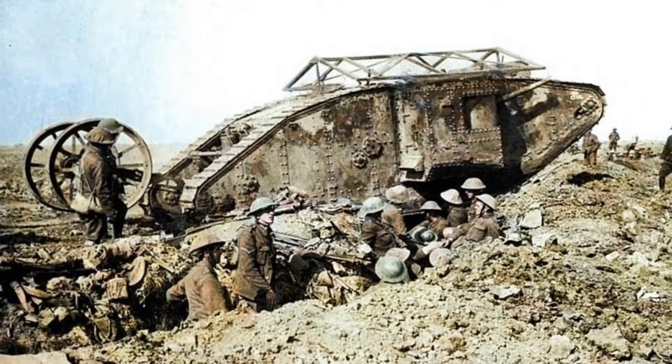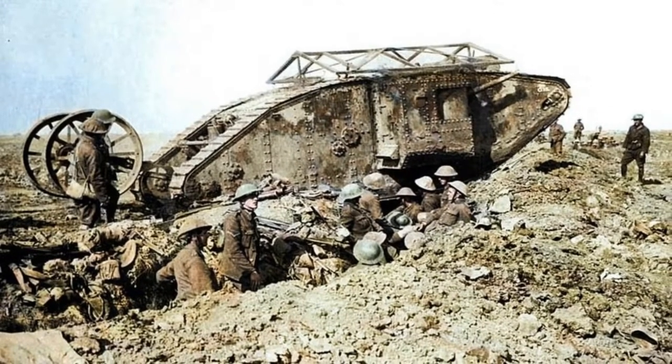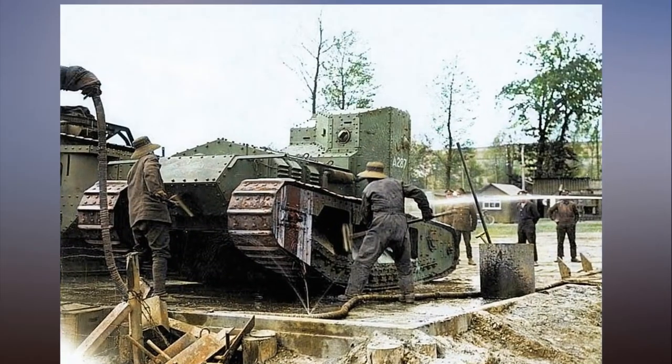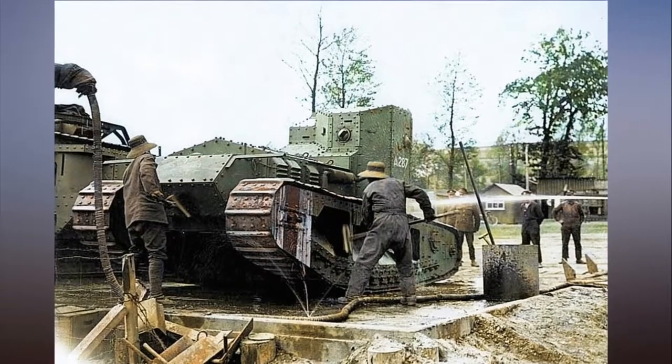The first-ever tanks, built to overcome the terrain that ordinary military vehicles could not pass, were unleashed onto the battlefield for the first time during the Battle of Flers-Courcelette on September 15, 1916.